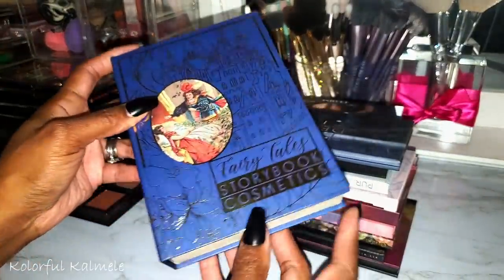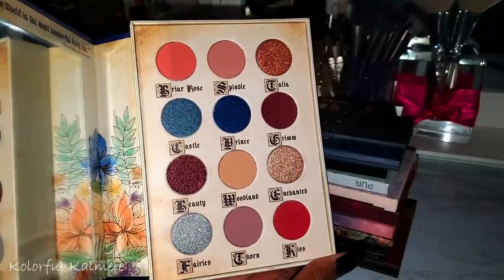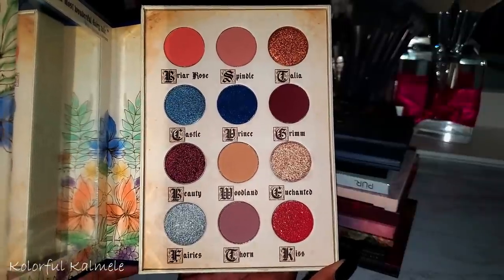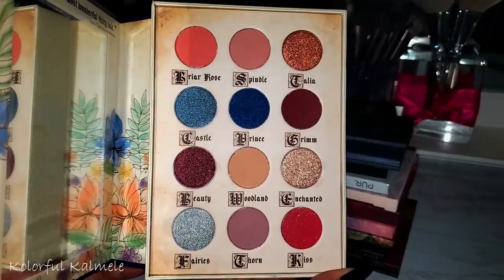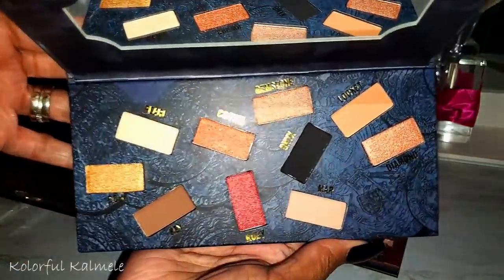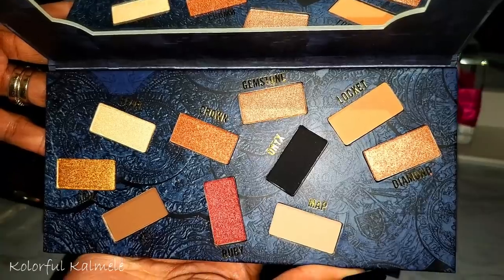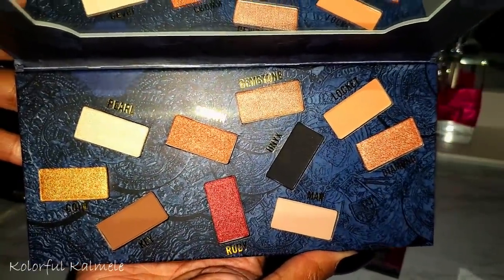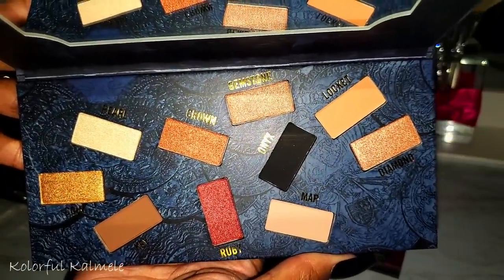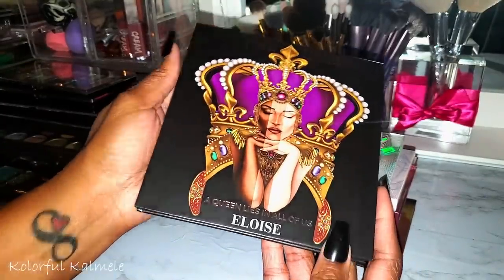From Storybook Cosmetics, Fairy Tales — also from Boxycharm. There was an uproar about quality not being the same as the original ones, but I think it's gorgeous. The Hidden Treasure palette from Dose of Colors — I almost gave this away because of the crazy shapes, but I looked closely at the shades and I like them. Very neutral and basic, I might still give it away but I do like the colors. The Queen palette from Eloise — very nice artwork.